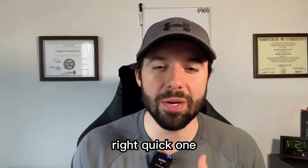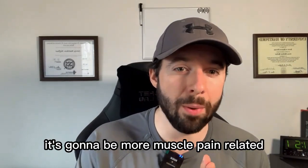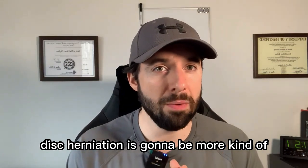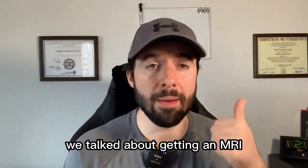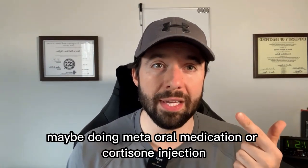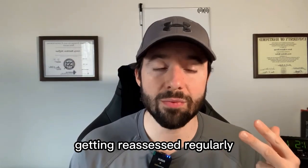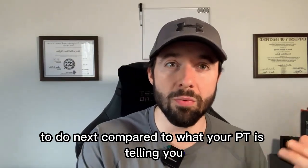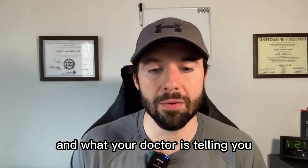So that's really it for tonight. How to identify a disc bulge — typically it's going to be more muscle pain related. Disc herniation is going to be more nerve pain related. And then what to do about it: getting an MRI, maybe doing oral medication or a cortisone injection, going to PT for four to six weeks, getting reassessed regularly, and then making a decision based on what your PT and doctor are telling you.